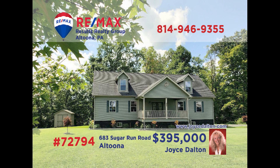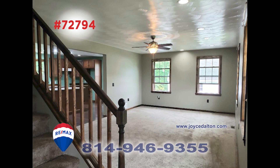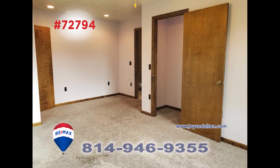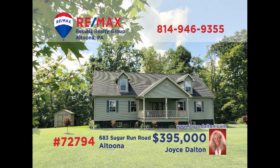RE-MAX Hall of Fame award winner Joyce Dalton invites you to discover fine living in this Altoona home. Enter the foyer and experience the open floor plan, which encompasses a spacious and sunny living room, a kitchen with island counter, and a dining room with immaculate laminate flooring. You'll rest easy in either of the home's two bedrooms, and the bathroom is never crowded when it's time to get ready for work. Contact Joyce to schedule your exclusive tour right away.